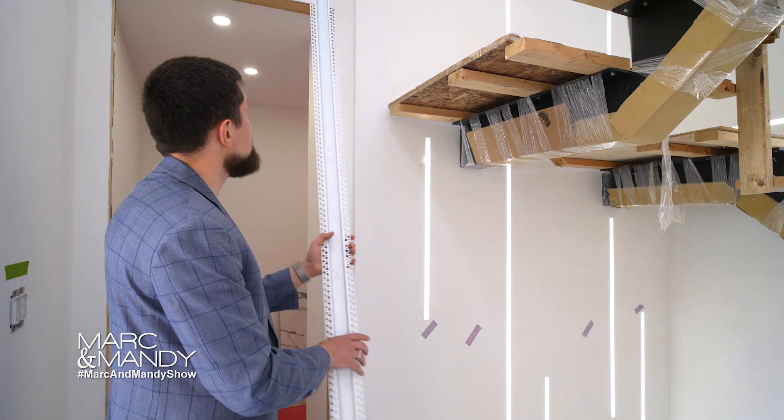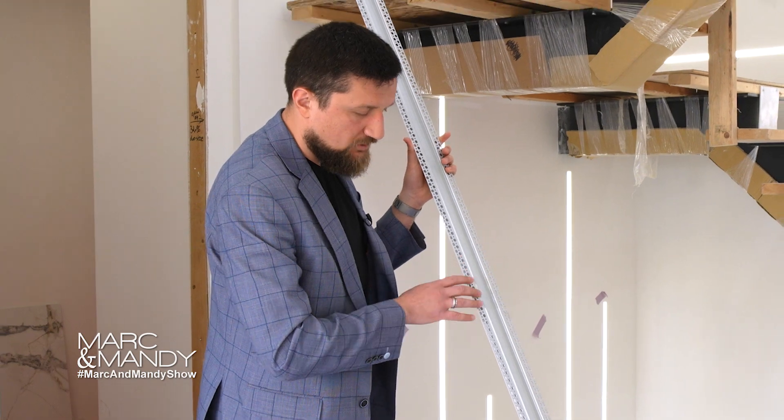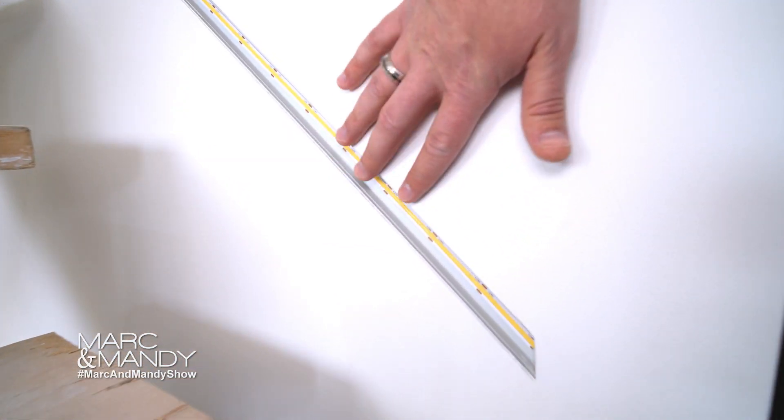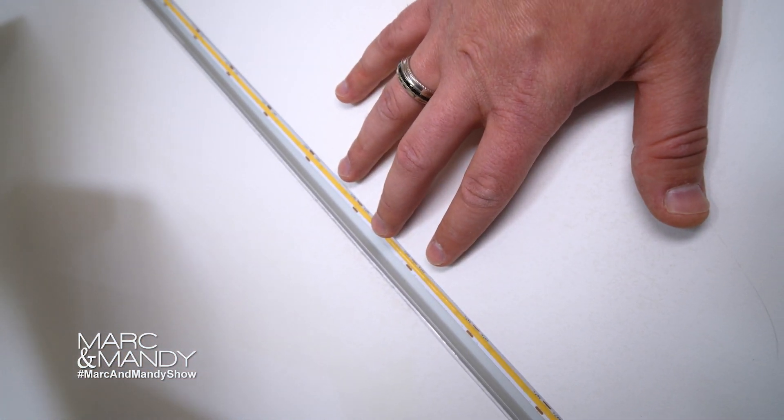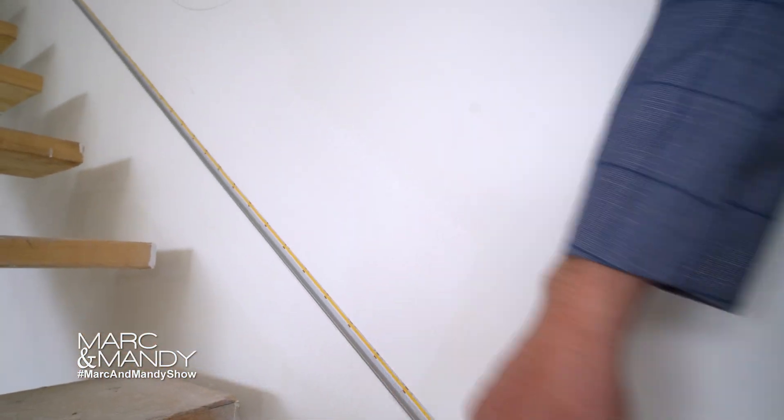We just wanted to talk about the implementation and how we did it. As you can see, this is the actual product — this is a drywall channel that gets installed on the drywall. Everything is mudded, sanded, and taped nicely, and then the LED strip gets put inside of it.